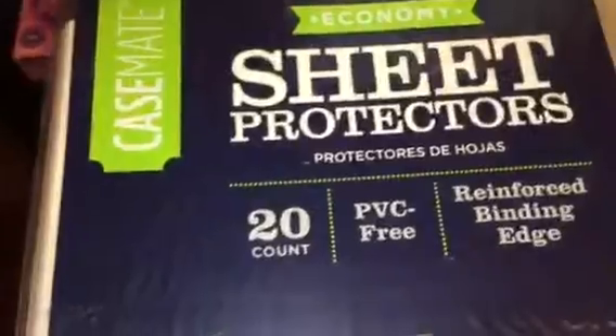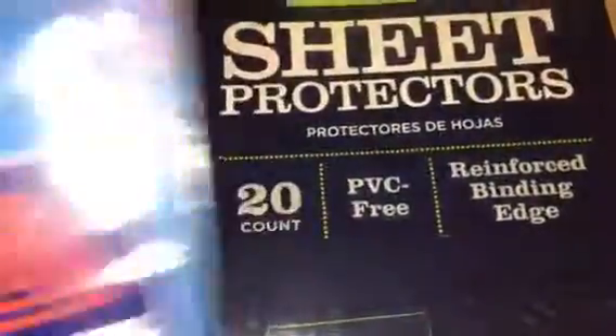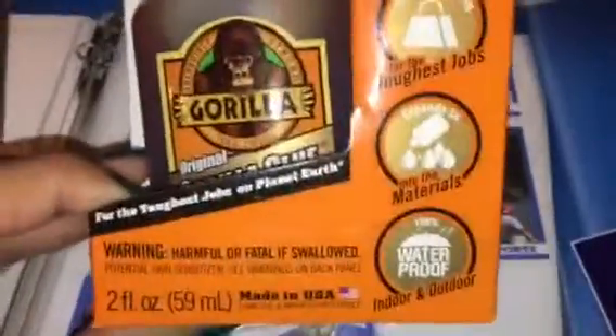Of course I got the trading card pages — these are the nine-pocket sleeves — and then I got some sheet protectors to store my stickers in, these were 88 cents a pack which is a good deal. My husband got this Gorilla Glue; not sure what he's going to use that for but I know it's really handy.